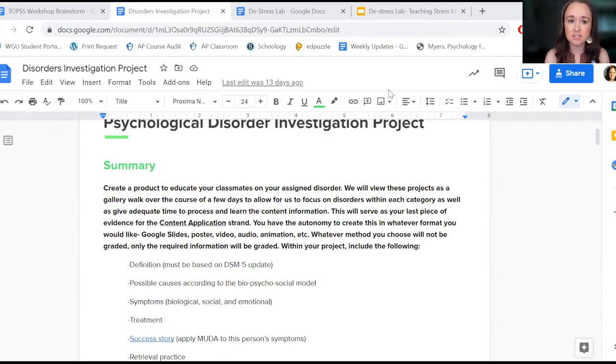They get the definition from the DSM-5, look at the biopsychosocial causes of their particular disorder, and examine the different symptoms that we would see.